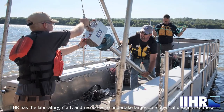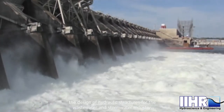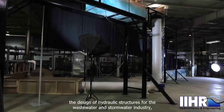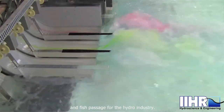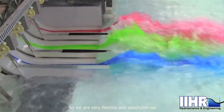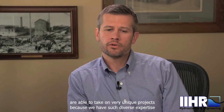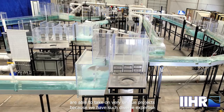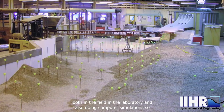IIHR has the laboratory staff and resources to undertake large-scale physical designs like these. Past projects include work with the electrical and nuclear industries, the design of hydraulic structures for the wastewater and stormwater industry, and fish passage for the hydro industry. We are very flexible and adaptable, able to take on very unique projects because we have such diverse expertise — both in the field, in the laboratory, and in computer simulations.